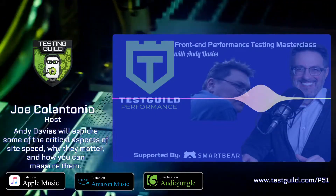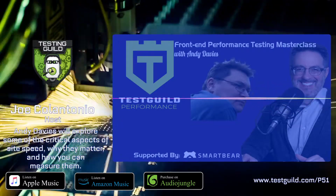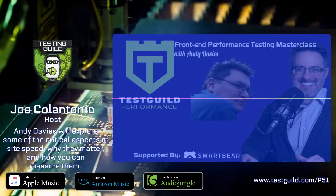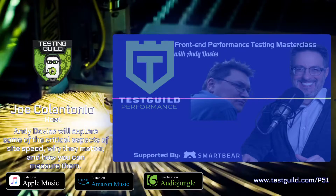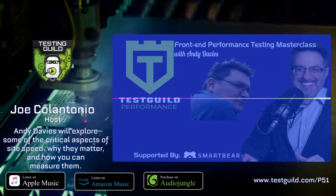If you actually missed Perf Guild this year and you still want to see the session rather than just listen to it, and also get the live Q&A and all the other awesome performance sessions, all you need to do is go to perfguild.com. And for loyal Test Guild listeners, if you use the code 100GUILDCOIN, you'll get $100 off the ticket.